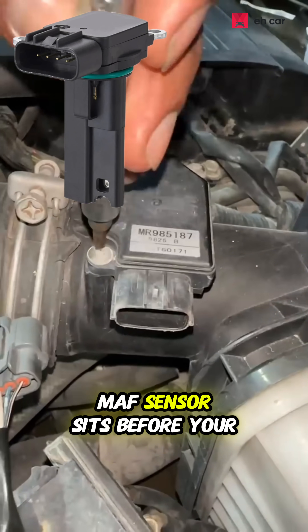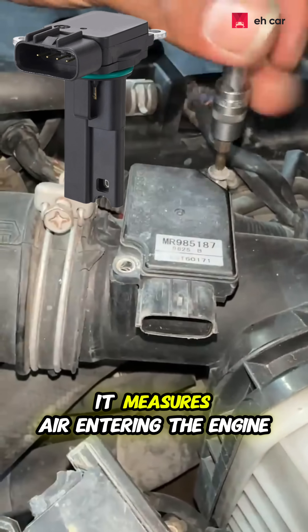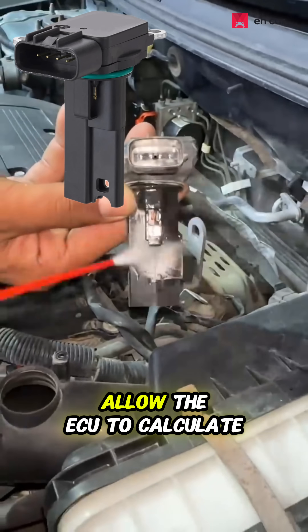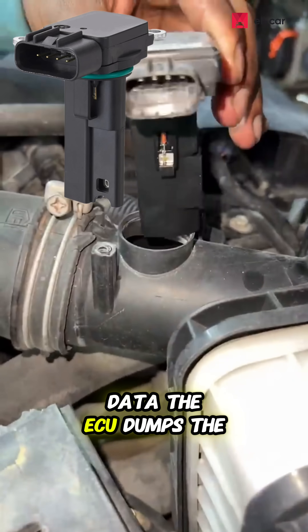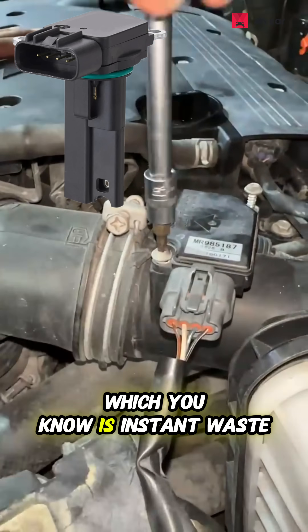Four: the mass airflow sensor, MAF sensor. It sits before your intake manifold and measures air entering the engine. Accurate readings allow the ECU to calculate the correct fuel injection amount, but if it gives bad data, the ECU dumps the wrong amount of fuel — which is instant waste.